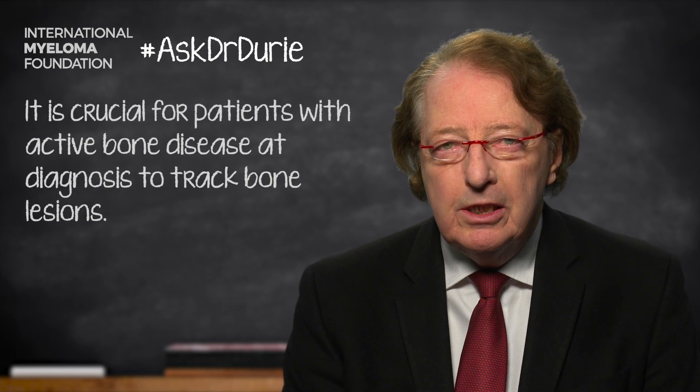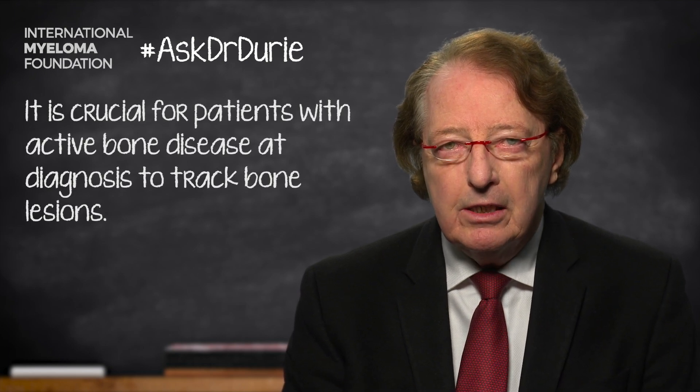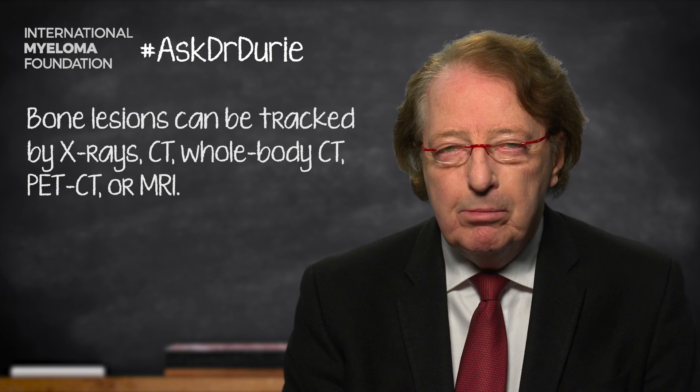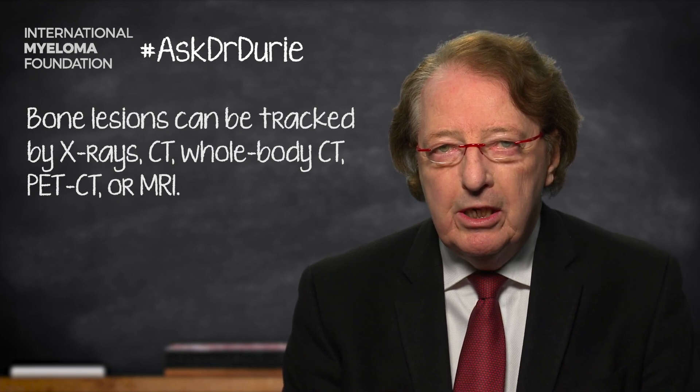Bone disease can be assessed in a variety of ways — simply with x-rays. And if there are lesions on x-rays, that's an easy way to check. But sometimes a CT scan is required, and these days we will often do a very sensitive whole body CT. In addition, for the spine and pelvis, we may do an MRI. Or what can be extremely helpful, if feasible cost-wise and logistic-wise, is to do a whole body PET CT.